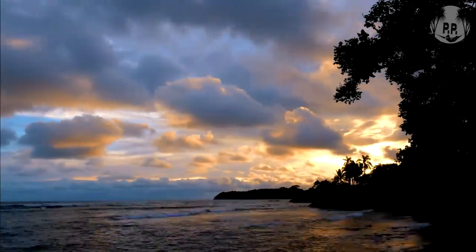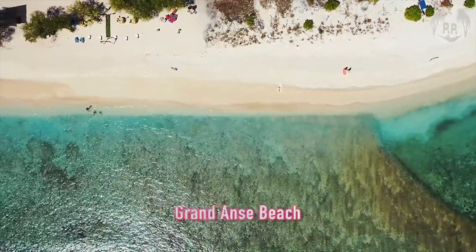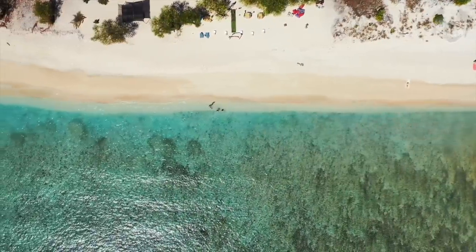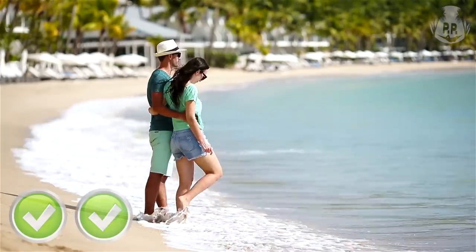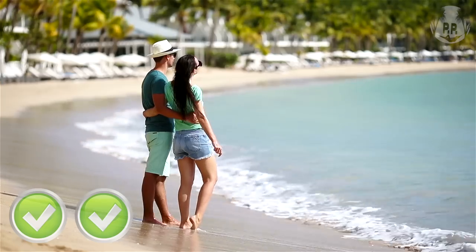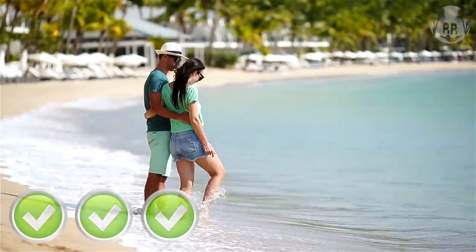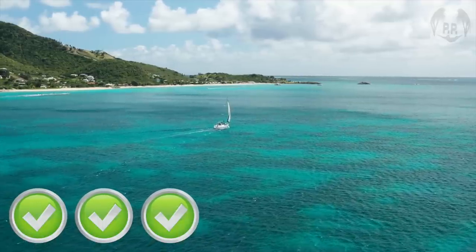Now to the absolutely beautiful Grand Anse Beach in Grenada, which is only three kilometers long but just an idyllic beach, surrounded by coconut, almond, and sea grape trees, with very soft white sand. The colors of the water vary with different shades of aqua, turquoise, and a deeper shade of blue — just gorgeous. The sea is usually very calm, great for swimming, and you can find tiny fish, crabs, and even sea stars in the shallows.